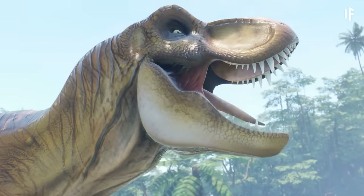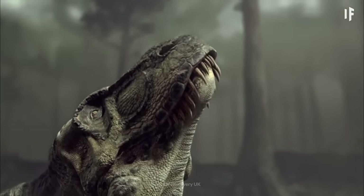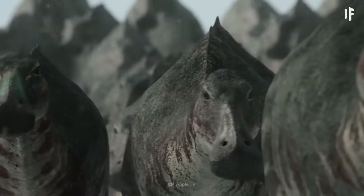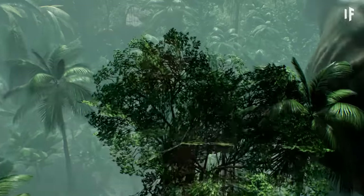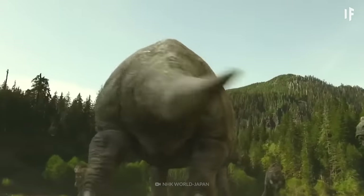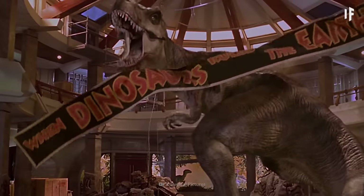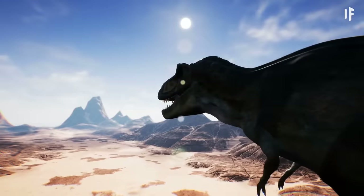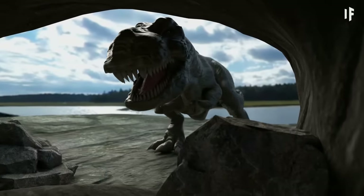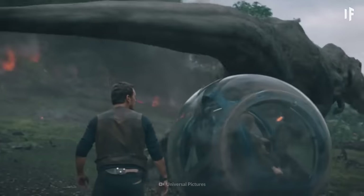This colossal beast wasn't just scavenging leftovers — it was an active hunter, stalking its prey with keen eyesight and a heightened sense of smell. Among its favorite meals were sizable herbivores like the Edmontosaurus. The T-Rex would also take on formidable opponents like the Triceratops and even other smaller theropods if the opportunity arose. With its powerful jaws filled with 12-inch teeth and strong hind limbs that allowed it to run at speeds of up to 40 km per hour, the T-Rex was a master of the hunt.